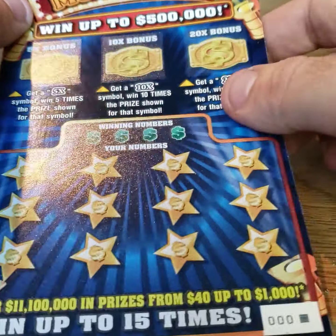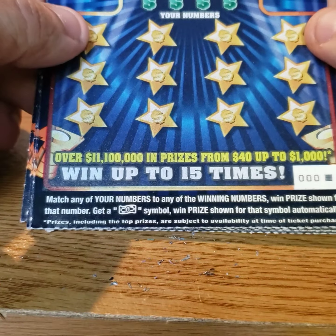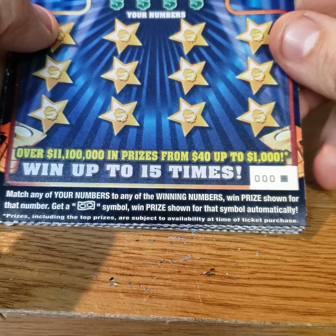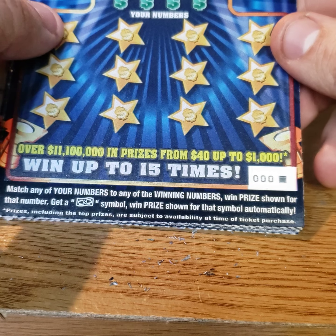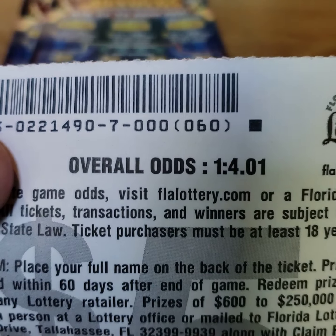Sorry about the glare. Got three bonus symbols up here — got 5X, 10X, 20X. Matching universal winning numbers; win the prize automatically. Got numbers triple zero to number four. Odds on these are 104.01.